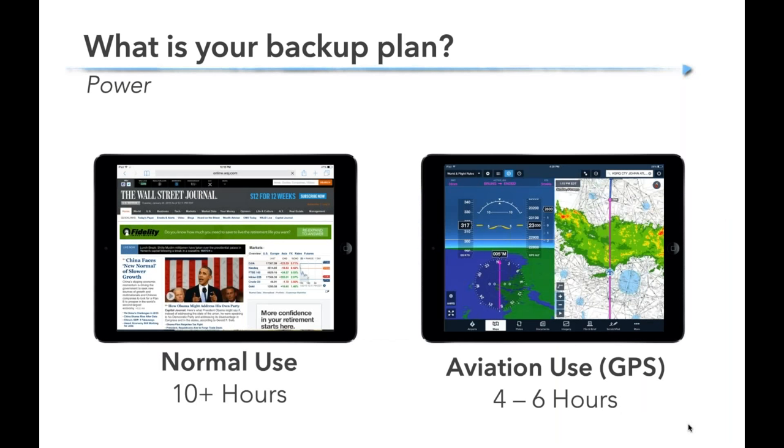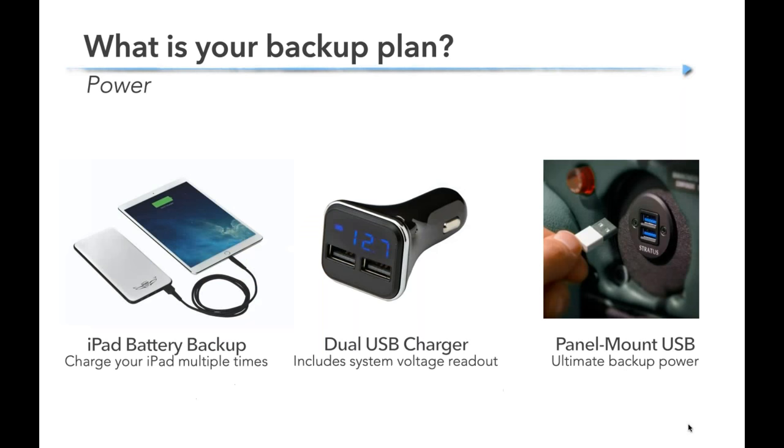Also have a backup for power — this is the most likely cause of an iPad failing. It simply runs out of power. In typical use you might get 10 hours, but in aviation we use these hard — screen brightness is typically turned up, we're using Wi-Fi or Bluetooth to connect to external devices. So it's more like four to six hours, and as an iPad gets older it's more like three to four hours as the battery wears down.